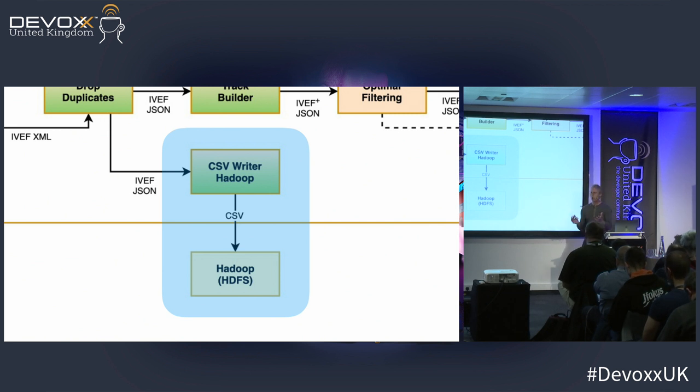This was the first component we wrote for the entire system. We also built a CSV converter: we get a new data feed in XML or JSON format, and we convert it to CSV, write it to HDFS, and the existing Hadoop systems are happy. That gave us time to start working on all the other parts of the system.